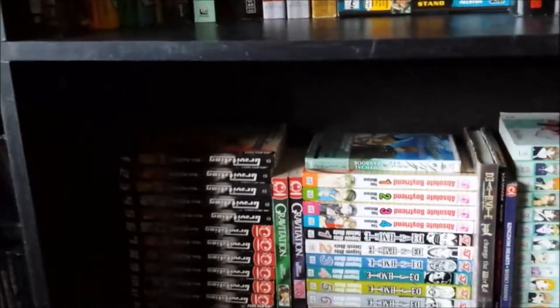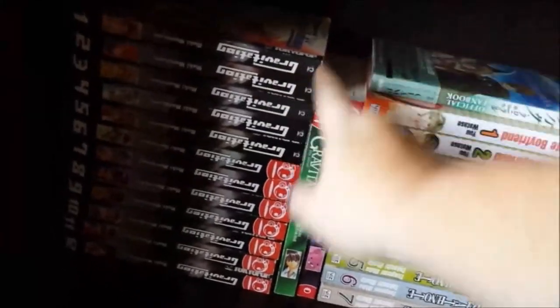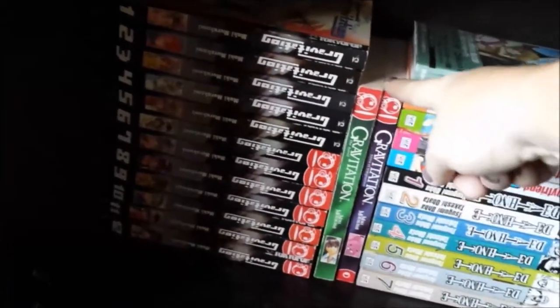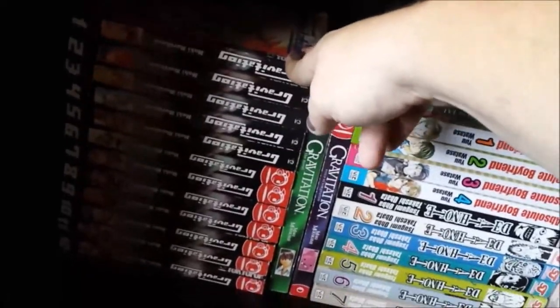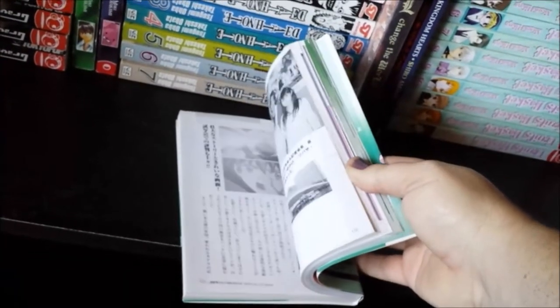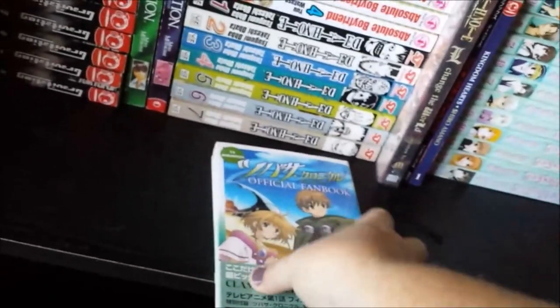My last shelf is manga — lots and lots of manga. We have the full Gravitation series: all 12 of the Gravitation manga — I don't have a Yax, I don't know why — and the two novelizations of Gravitation. This is actually one of my favorite series; it is a yaoi but it's actually more shoujo than yaoi, but that's another story. An official fan book for Tsubasa — this is actually all in Japanese, but I picked it up at an awesome deal at a local Asian store for a couple bucks.